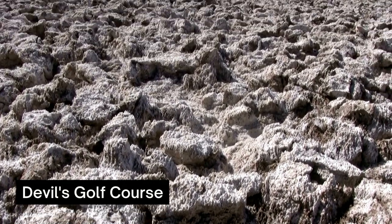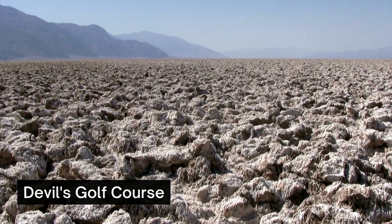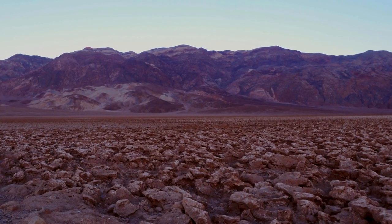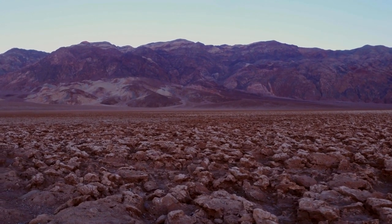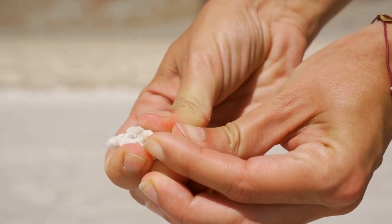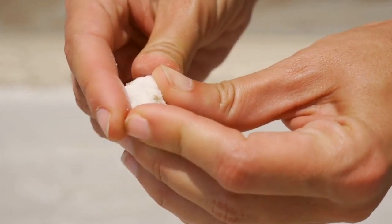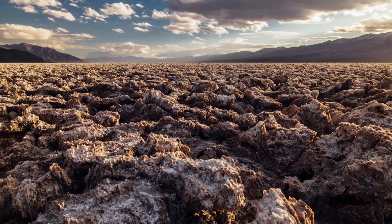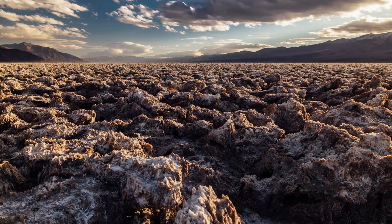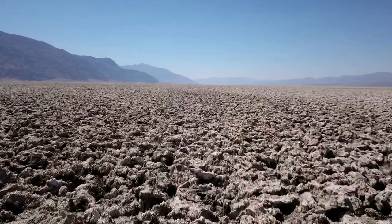Experience Devil's Golf Course. Devil's Golf Course is a massive field of jagged rock salts. It's said that only the devil himself could play golf on such serrated spires. You could certainly make a drive-by to appreciate how the site earned its name, but you'd miss out on one of the best features. As Death Valley's heat causes salt crystals to expand and contract, they make small pops and pings throughout the jagged course. The wide open area isn't exactly easy to maneuver, but it's a fun and challenging hike to experience. If you choose to explore the site, be cautious because many visitors walk away with minor injuries like cuts and twisted ankles.